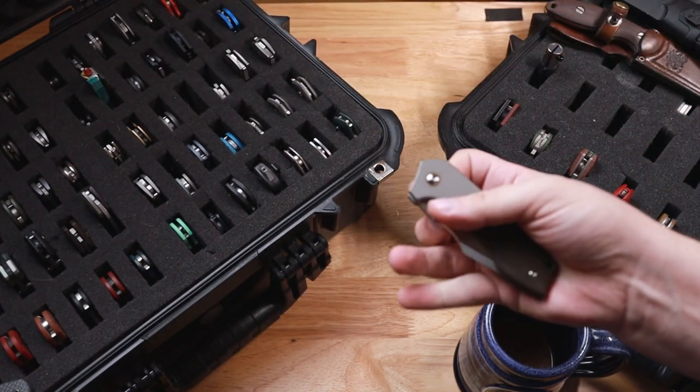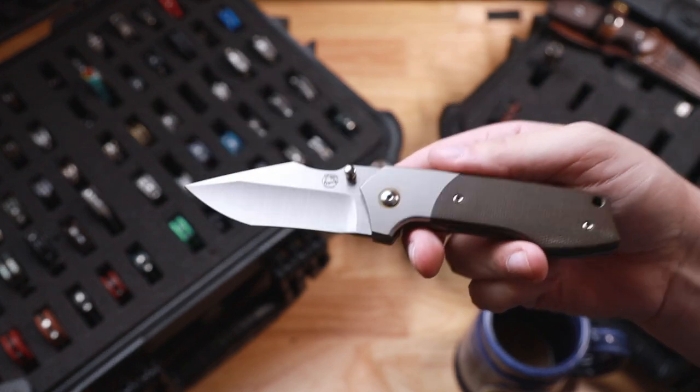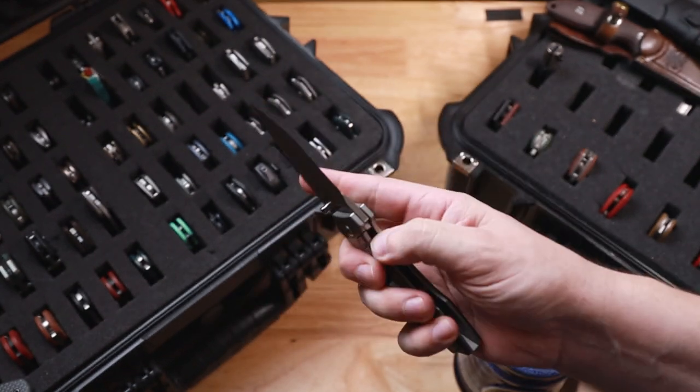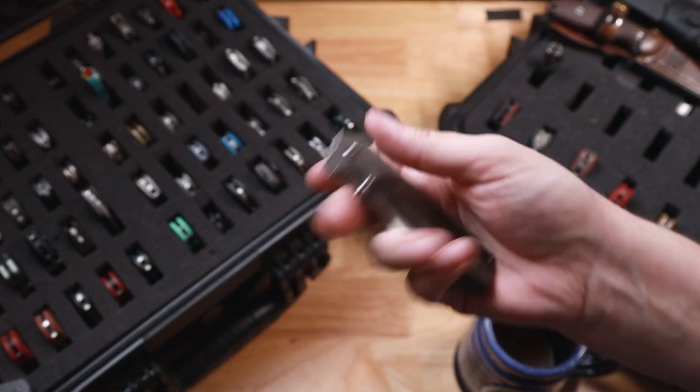Next, we have my Michael Birch knives. This one is going to be the Secant. He did a limited run — these are Rayot made. He did a massively limited run on these. Really cool to have something from Michael Birch that's that crazy smooth in the collection.